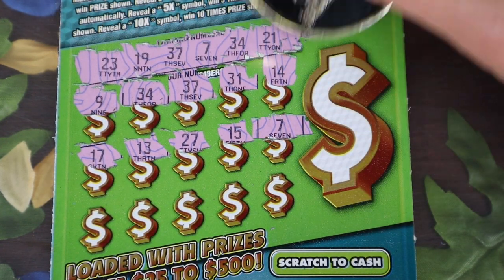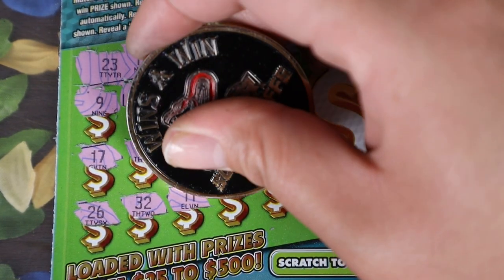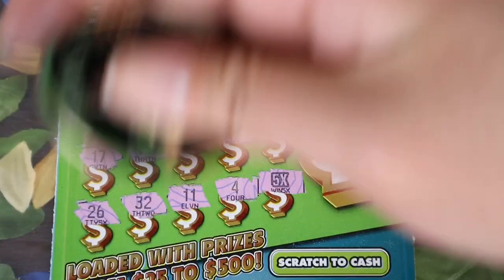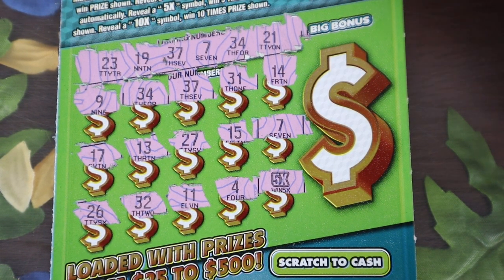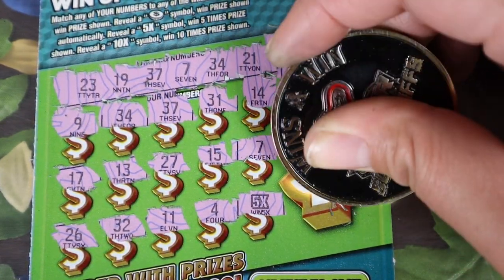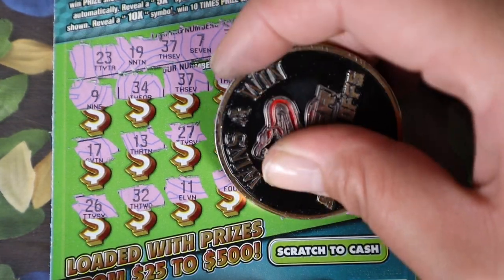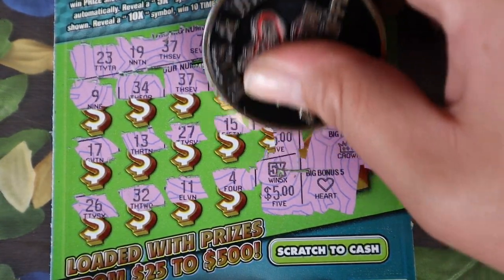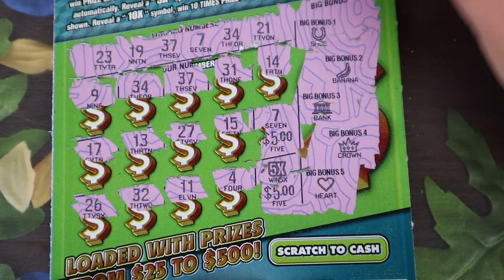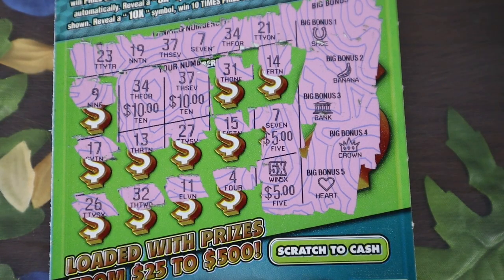We have three matches: 34, 37, and single seven. Also 26, 32, 11 — no match — and a single four with a 5x multiplier. We got a good ticket here. No burst symbol for the bonus. The 5x gives us: 5 times 5 for $25. The 7 gives us $5. 37 is $10, and 34 is $10 — for a $50 winner. We got all our money back, and anything else is profit!